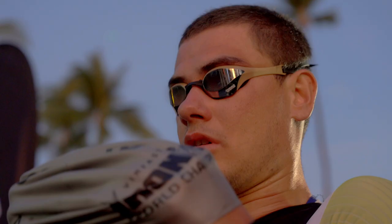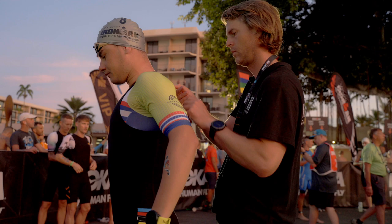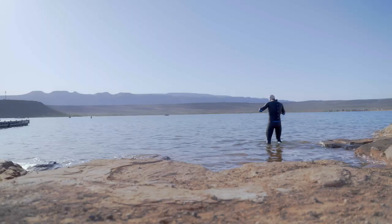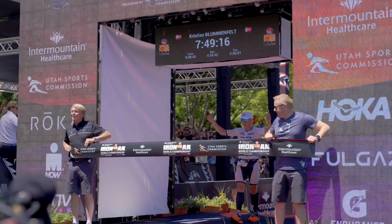Professional men's field, the VinFast Ironman World Championship — Christian Molenfeld.